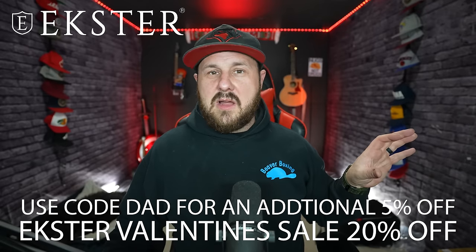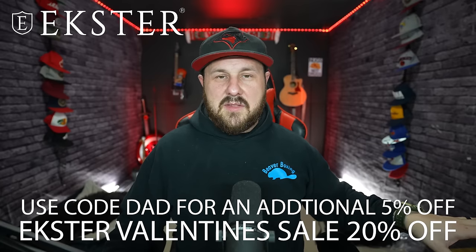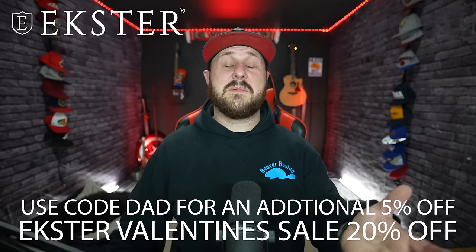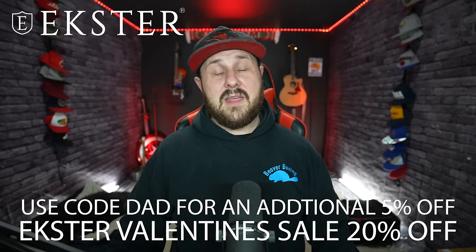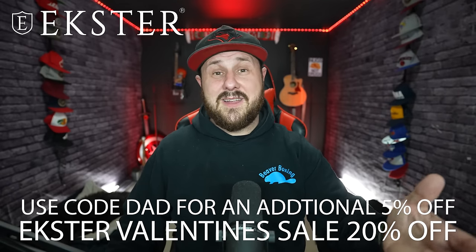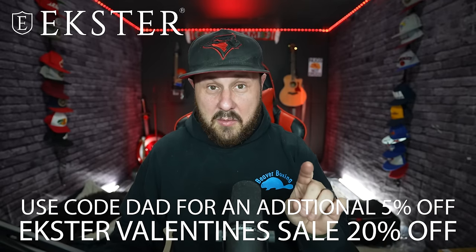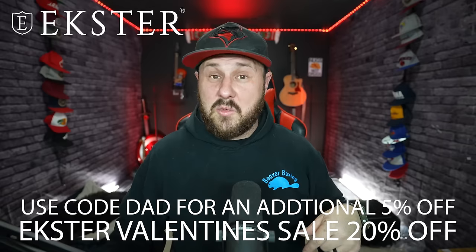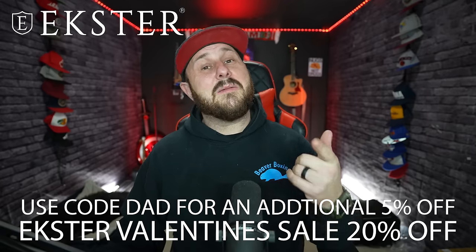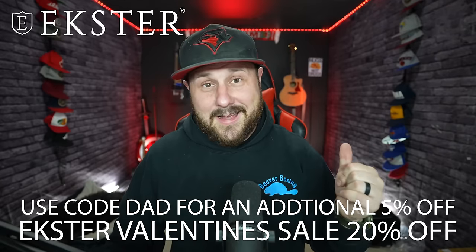This is the gift I give my bros, friends, and relatives too — it's an amazing gift. Please do yourself a favor, visit the link below in the description or the first comment. Get 20% off for the Valentine's Day sale and use code DAD for an additional 5%. Extra is an incredible company. Leave a comment below if you've bought an Extra wallet — let me know what you think. Thanks to Extra for sponsoring this video.